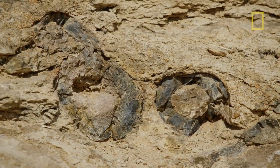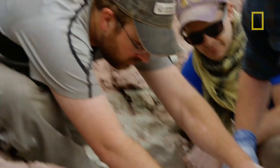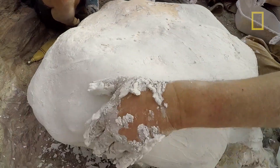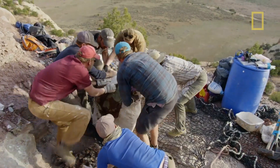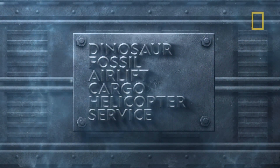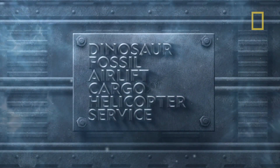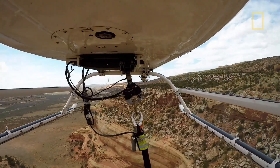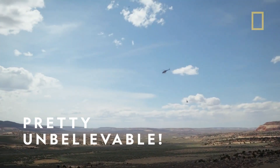Relocating these dinosaur vertebrae for research is no joke. Each piece weighs a whopping 800 pounds and has to be covered in plaster, and the team is on the edge of a cliff. Sounds like a job for the Dinosaur Fossil Airlift Cargo Helicopter Service — okay, that's actually not really a thing, but watch this. Pretty unbelievable.